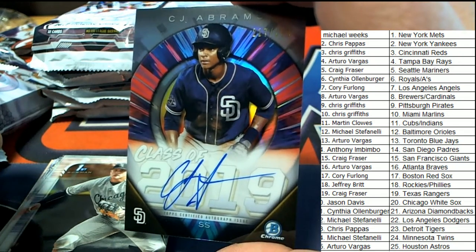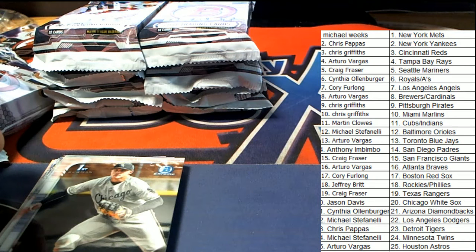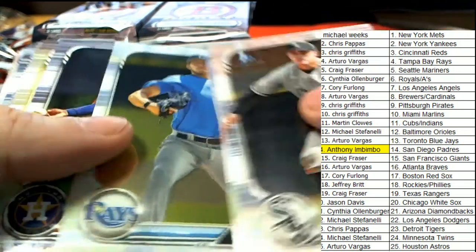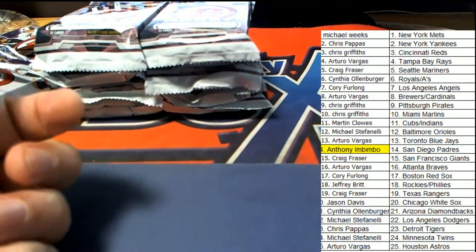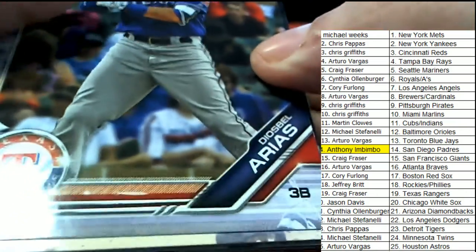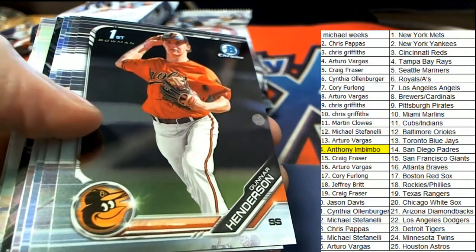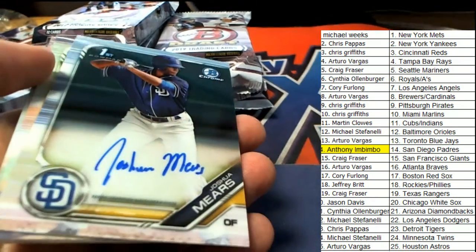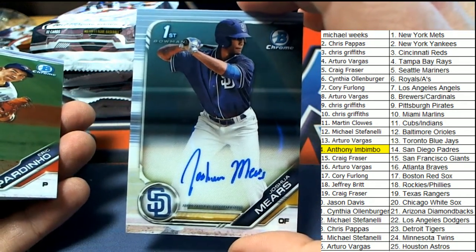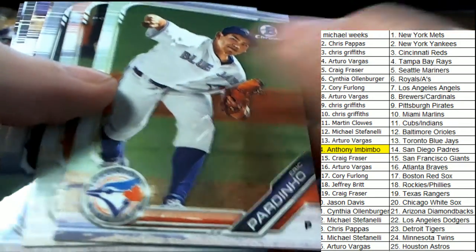All right, so San Diego is our first autograph coming out of the box break, and that is Anthony pulling this thing down. Way to go Anthony, auto number one! Franchise Futures — and the next article — wow, it is the Padres hitting big in this box break! My goodness, another Padres hit! Anthony, way to go man, the luck is with you my friend.